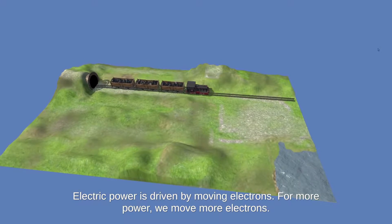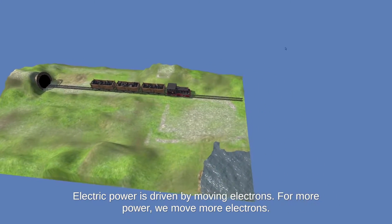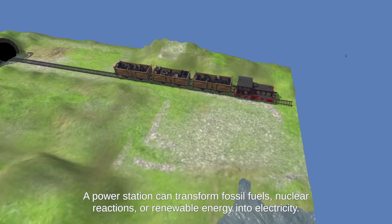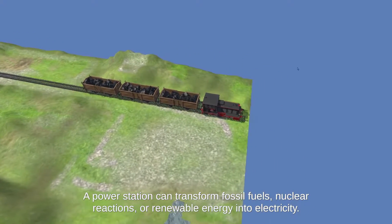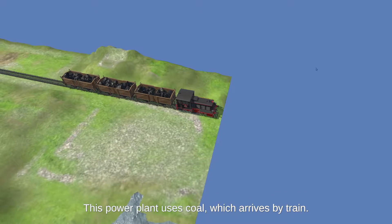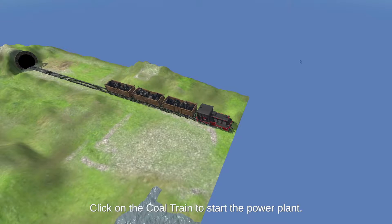Electric power is driven by moving electrons. For more power, we move more electrons. A power station can transform fossil fuels, nuclear reactions, or renewable energy into electricity. This power plant uses coal, which arrives by train. Click on the coal train to start the power plant.